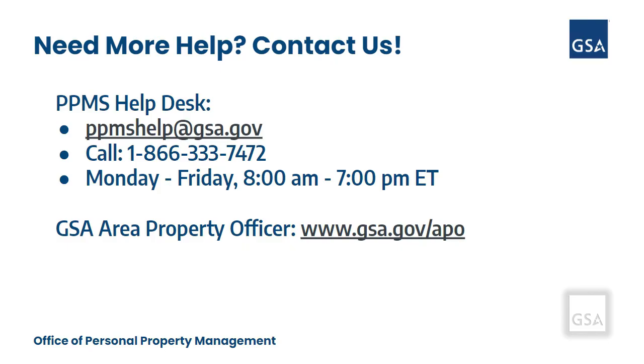If you need more help on today's video topic, please contact us. You can contact the PPMS Help Desk by emailing ppmshelp@gsa.gov or by calling 1-866-333-7472. Our Help Desk is open Monday through Friday from 8 a.m. to 7 p.m. Eastern Time.